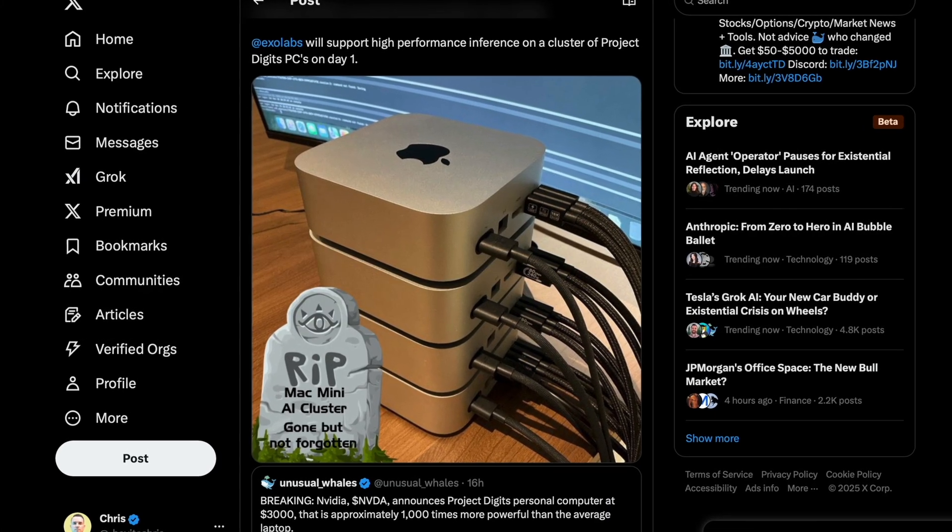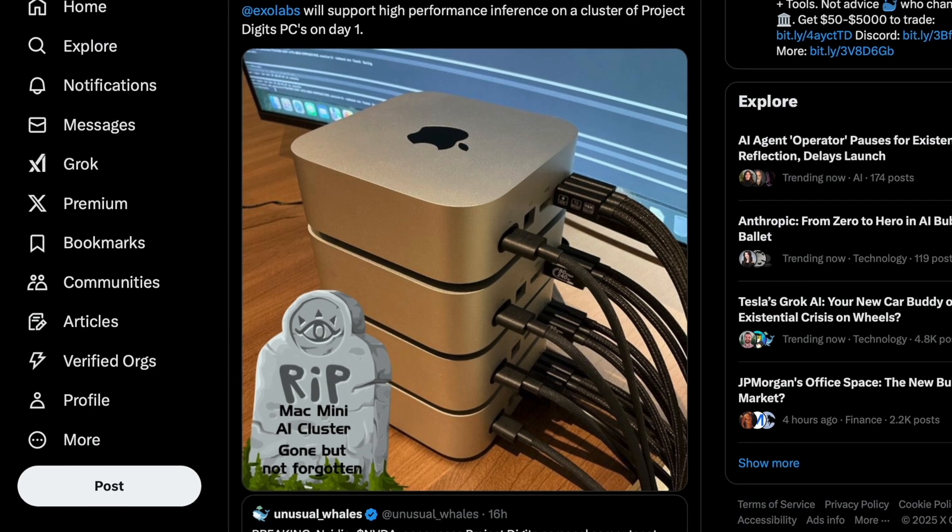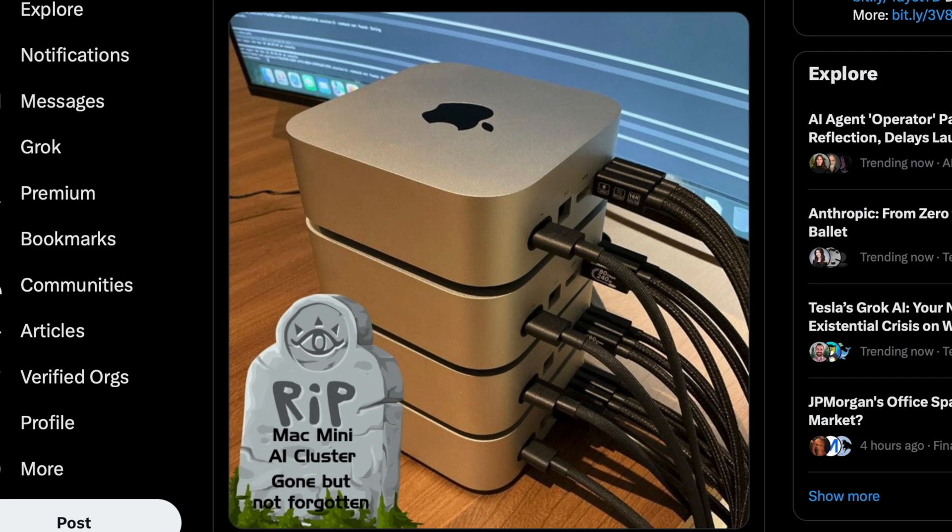The reason people were stacking Mac Minis in the first place is because there are a lot of AI hobbyists out there — maybe smaller-scale developers who just want some grassroots AI innovation. AI is so fun to play around with, and I understand the appeal for sure.